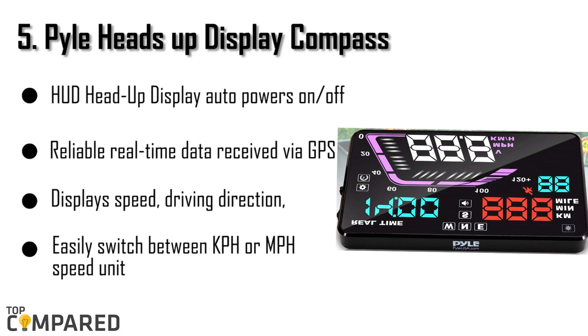I am starting from the last in the list, and the product is the Pile Heads-Up Display Compass. The compass displays speed, offers direction while driving, and a heads-up display with automatic on-off. The product also displays driving distance, altitude, and more.